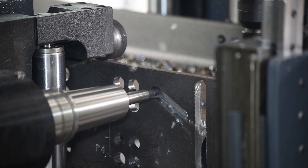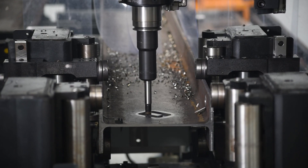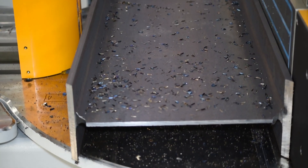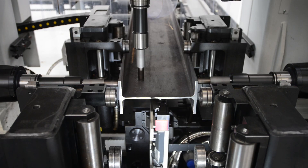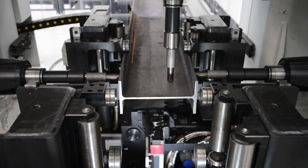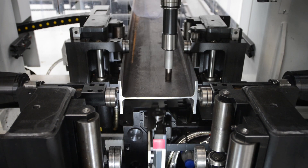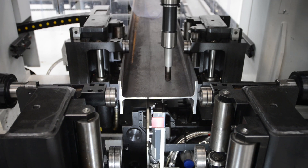Additional milling applications include slots, copes, web penetrations, weld prep, and rat holes. Scribing can also be achieved on all four surfaces simultaneously, whereas drill lines without sub-axis positioning can only scribe one surface at a time.